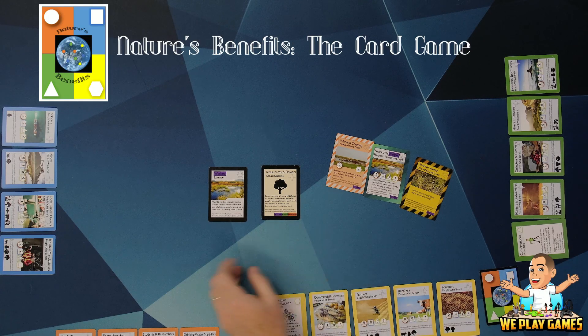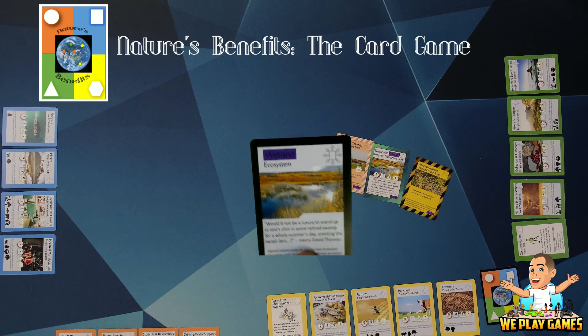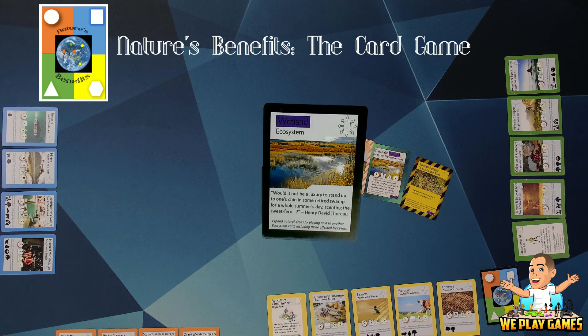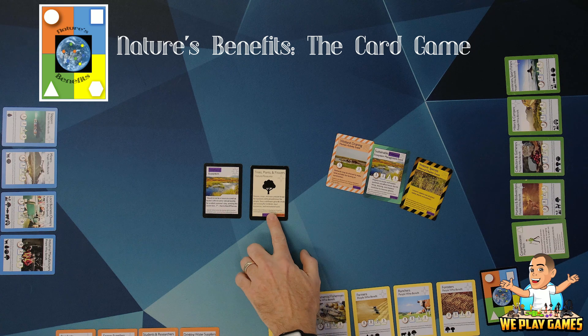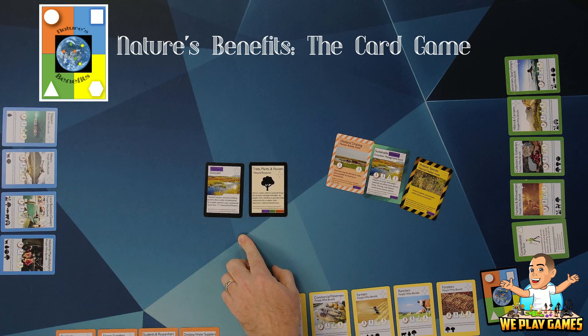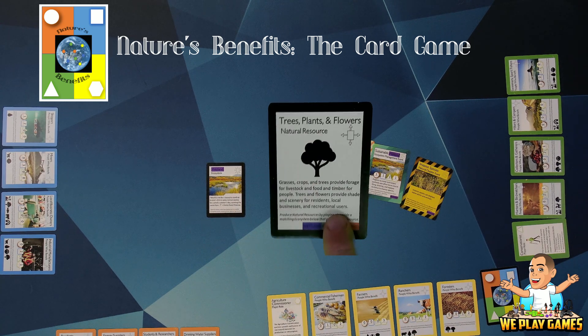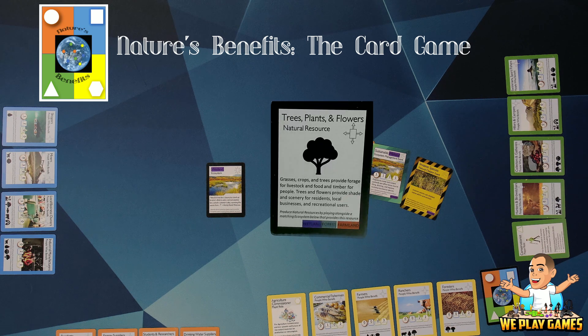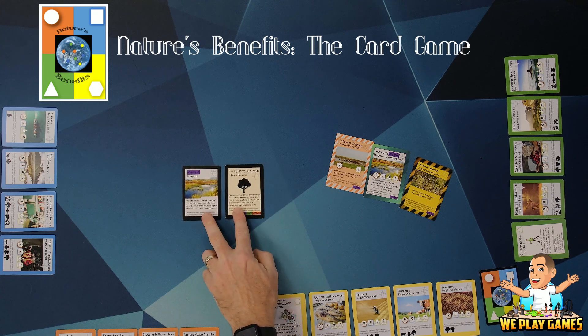Basically what we have is a matching game. We have ecosystems — all color coded. This happens to be a wetland; it's got a purple box. Next to that are the natural resources that each ecosystem produces, and again they're color coded. At the bottom it shows what ecosystems produce each natural resource. In this case, it can be wetlands, forest, or farmland. And you can look for the color coding on that.